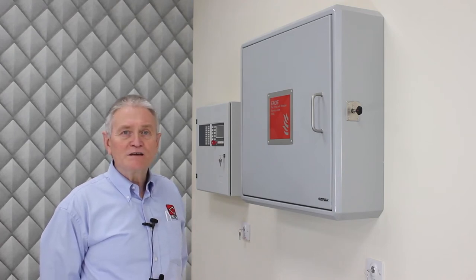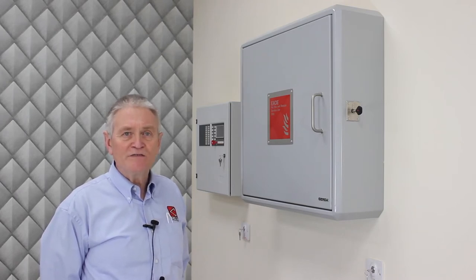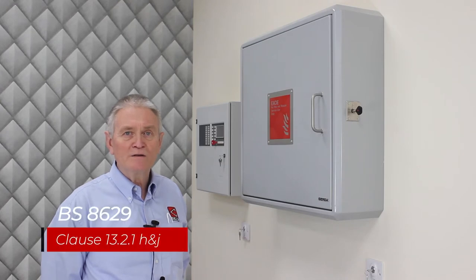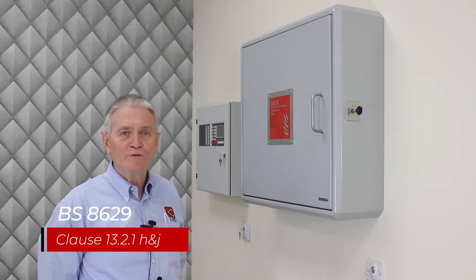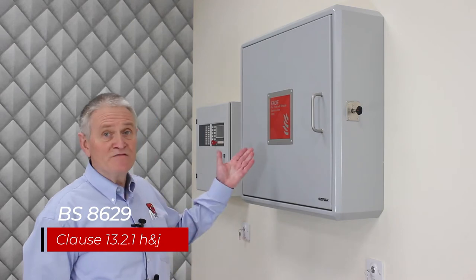In order to comply with BS 8629, the cabinet is very strong and has been certified to STS 205 BR2, which means that it can withstand a deliberate attack. The security of the cabinet is of prime importance to the Fire and Rescue Service, who need to be confident that it will always be available and fully working. The cabinet is installed indoors near the Fire and Rescue Service access point and as you can see it is very clearly marked.